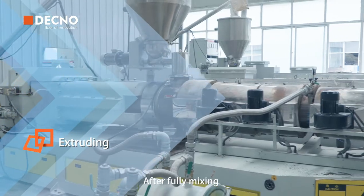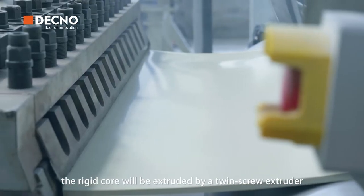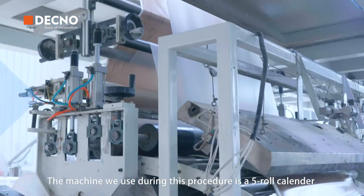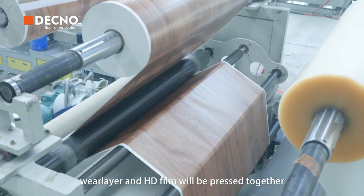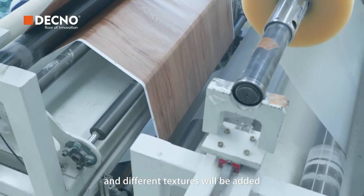Then extruding. After fully mixing, the material will be extruded by a twin screw extruder. Now come to the hot pressing process. The machine we use during this procedure is a 5-row calendar. The rigid core, wire layer and HD film will be pressed together and different textures will be added.